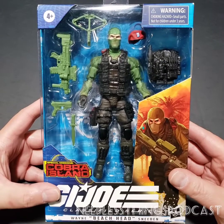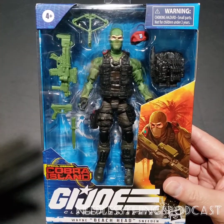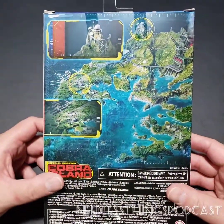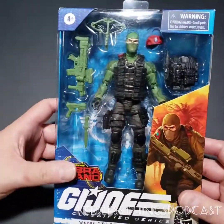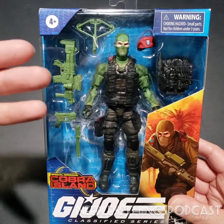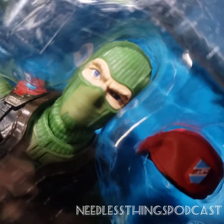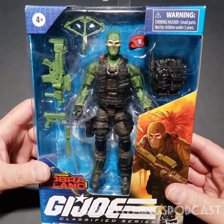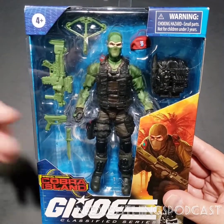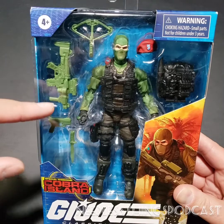This is the extremely frustrating Target exclusive line that's driving everybody nuts right now. I was fortunate enough to jump onto Target.com and I got a notification from the app letting me know it was in stock. After about six or seven tries I was finally able to place an order for this Beachhead figure. You'll notice this one has blue eyes. I ordered it on a Wednesday and it arrived on Friday.